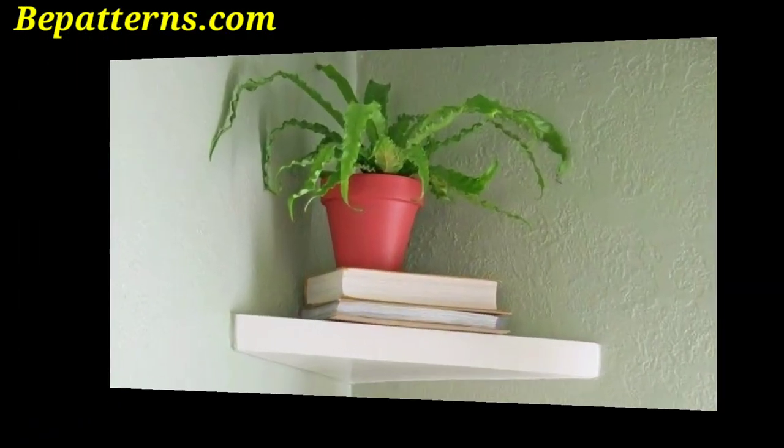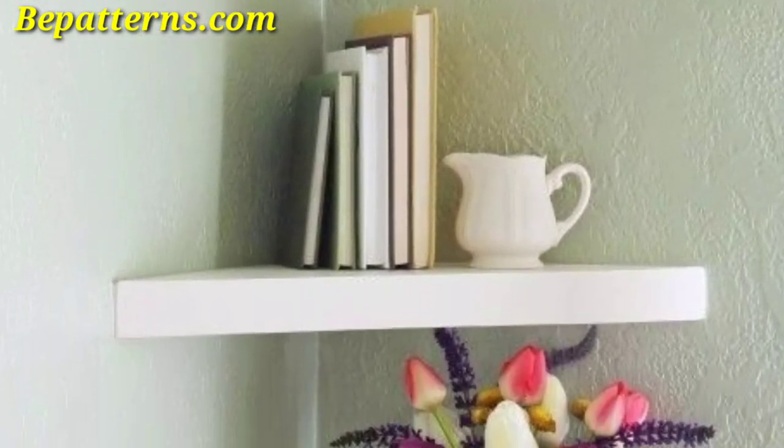Hang a large piece of art that is especially designed to fit in the corner.